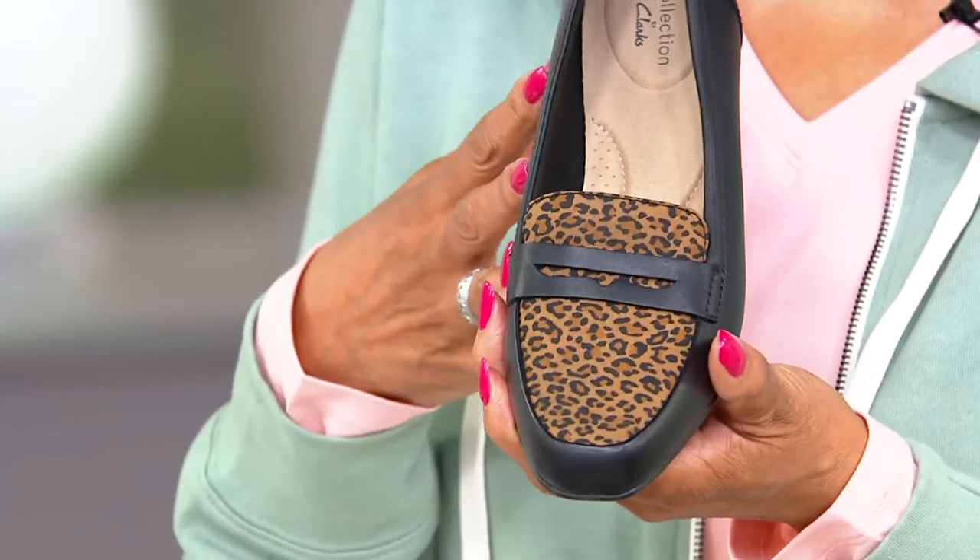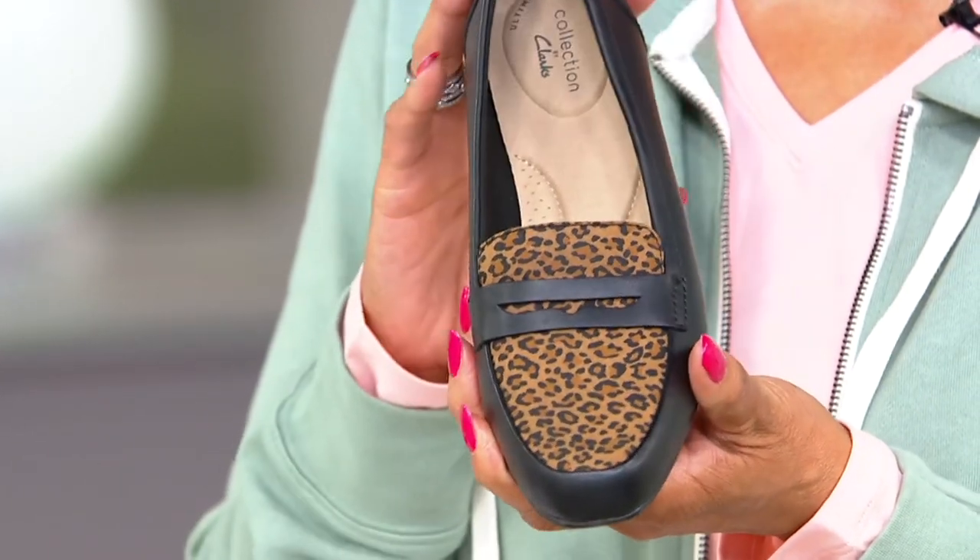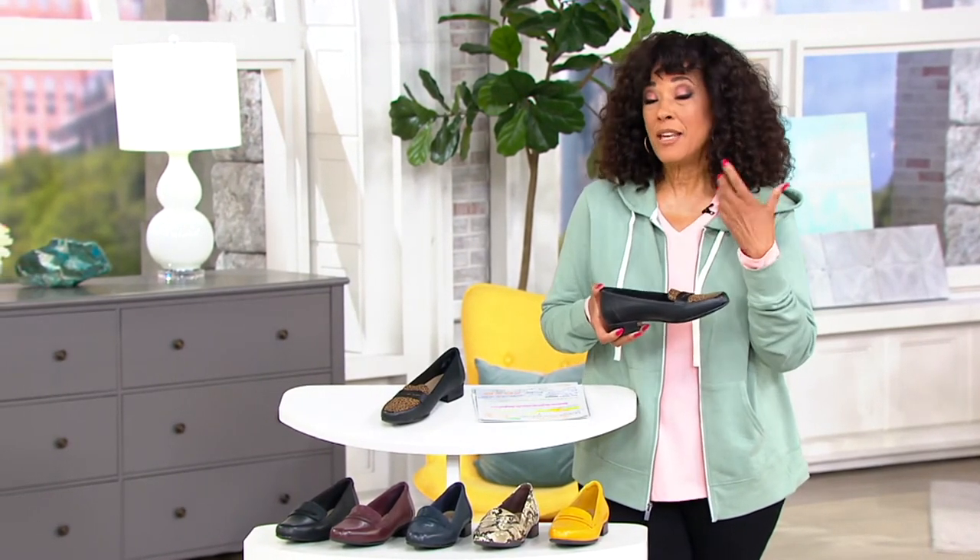You're going to wear a loafer all year long — this is a seasonless look, a timeless look. It can be a work shoe, it can be a weekend shoe, and if you are on your feet for long periods of time, you want a shoe that has all those comfort features designed into it.